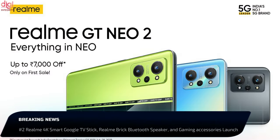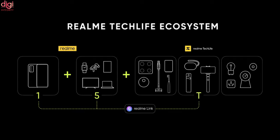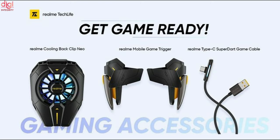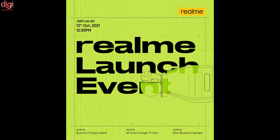Along with the launch of the Realme GT Neo 2 smartphone in India, Realme also announced a bunch of new AIoT products such as the Realme 4K Smart Google TV Stick, Realme Brick Bluetooth Speakers, three new smartphone gaming accessories, and a new color variant of the Realme Buds Z2. Let's take a look at the specifications, features, and prices of all AIoT products that Realme launched today.